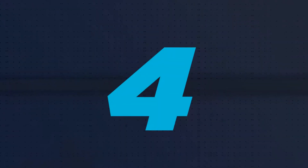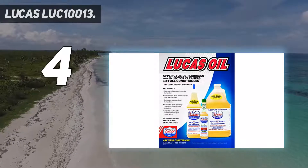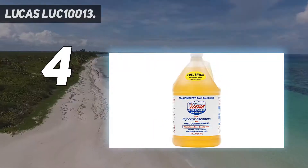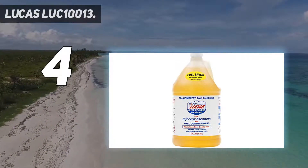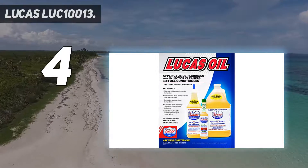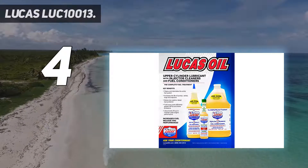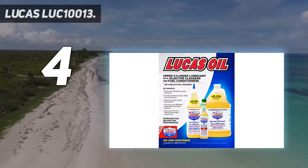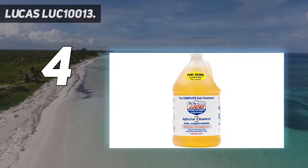Coming in at number 4: Lucas Luc 10013. This product can help with passing smog tests and cleans harmful pollutants. The downside is that it only works with diesel engines. Overall, it's one of the top fuel injector cleaners that can be used to clean clogged injectors and restore fuel economy.